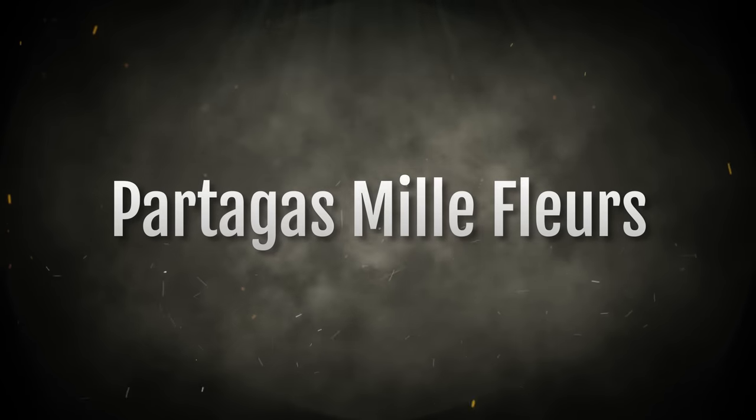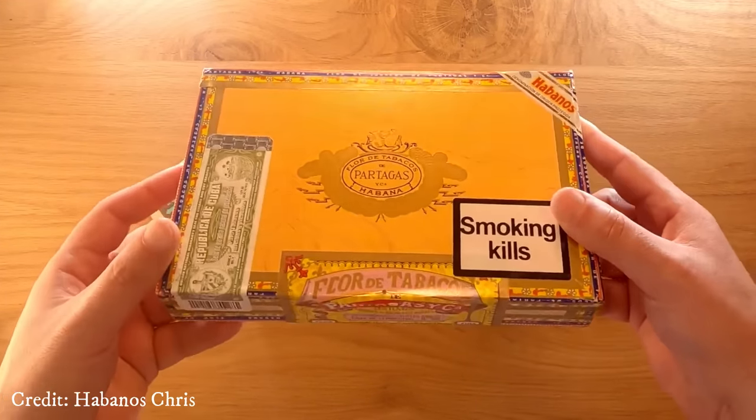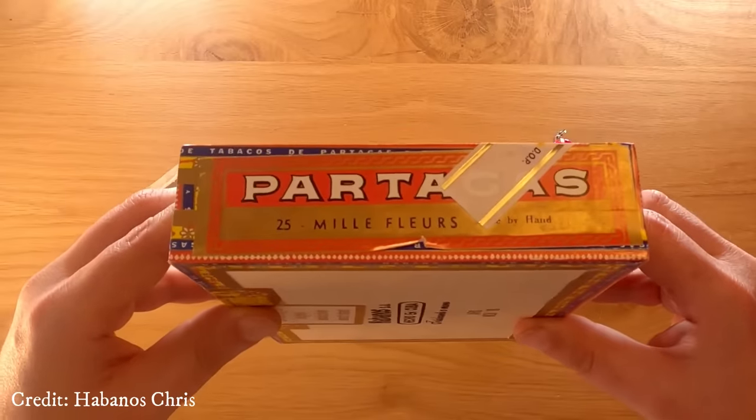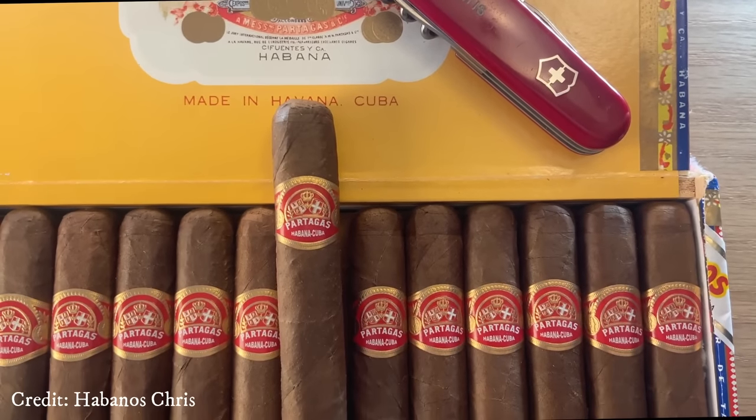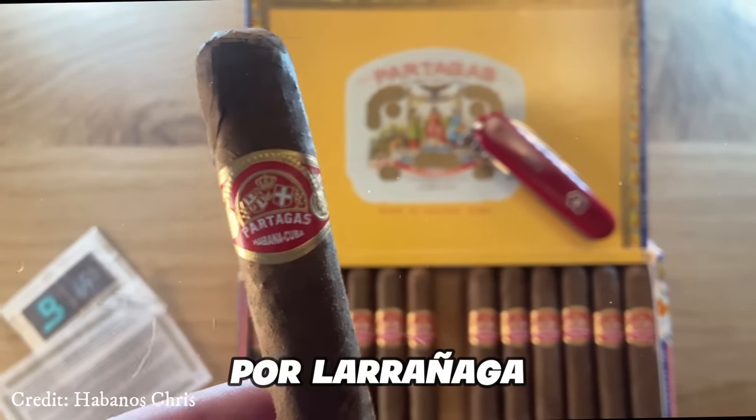Number 4: Partagas Mil Flores. The Mil Flores, a beloved gem among aficionados of Cuban cigars, is renowned for its bold charisma and captivating aroma. While it may not claim perfection, it stands as a remarkable alternative, boasting a fuller body compared to the Por Laranaga.